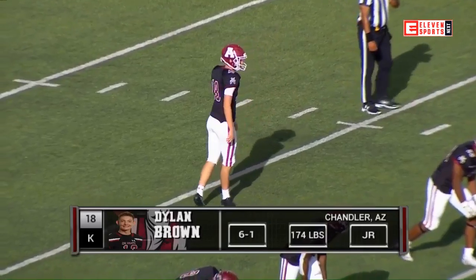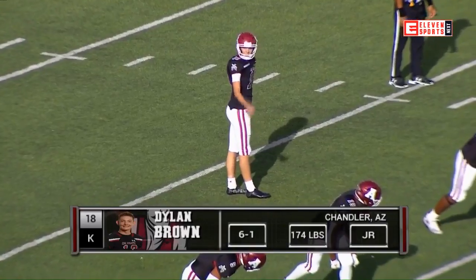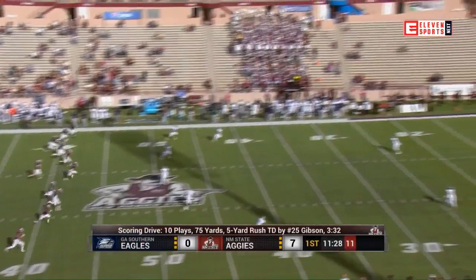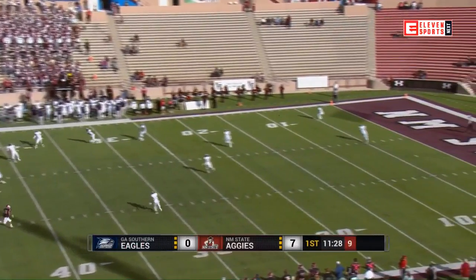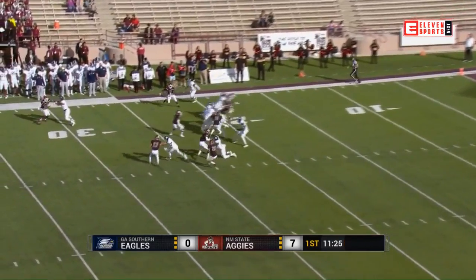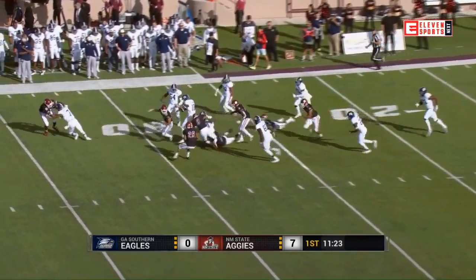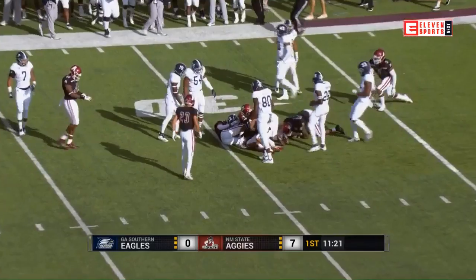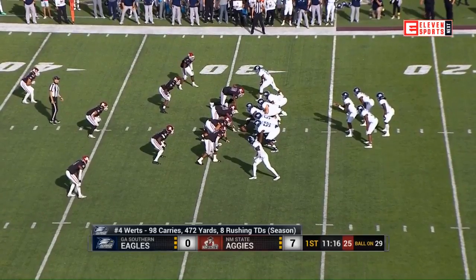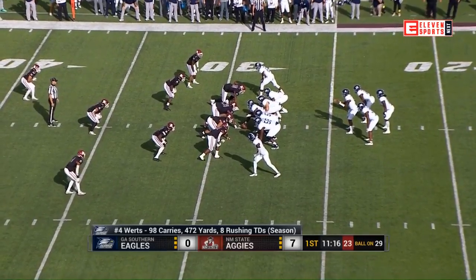Dylan Brown will kick off to Georgia Southern. Brown, a junior from Chandler, Arizona. This will be interesting because Brown is kicking into the wind, so he's going to squib it, and it's going to be returnable for Georgia Southern. This is Wesley Kennedy, the dangerous slot receiver who does so many things well for Georgia Southern. He was a game time decision, but here he is.